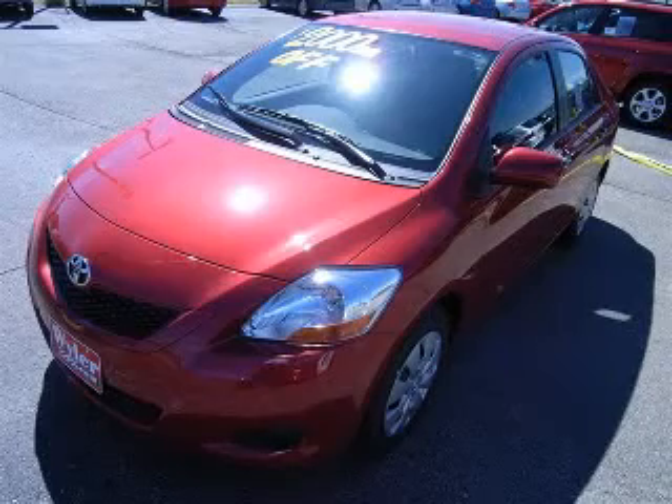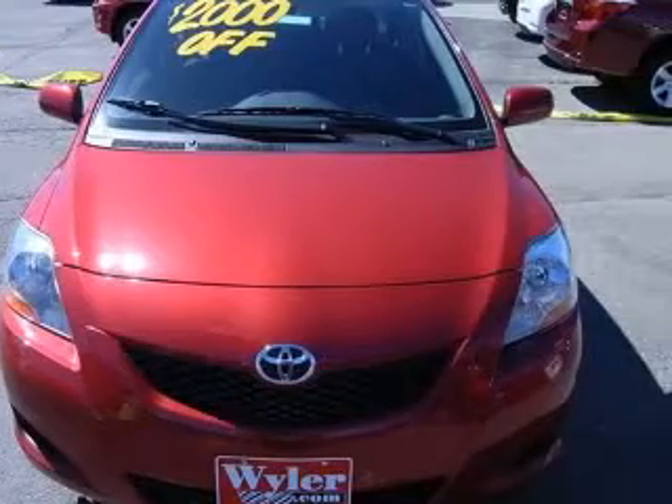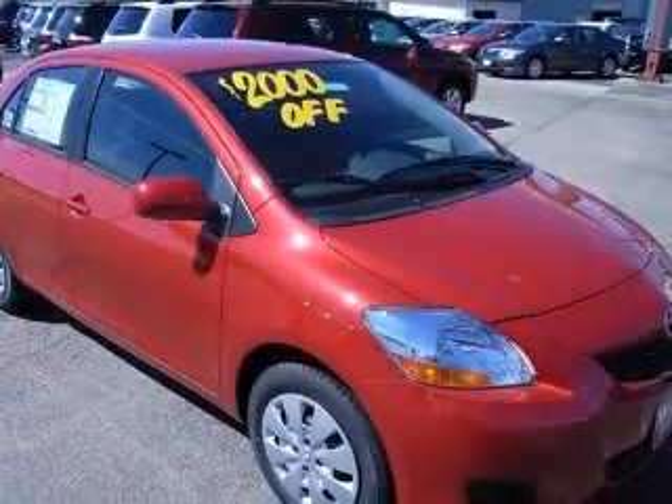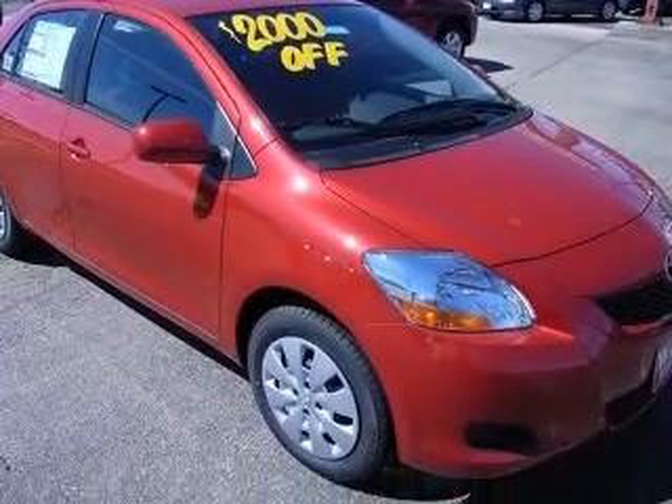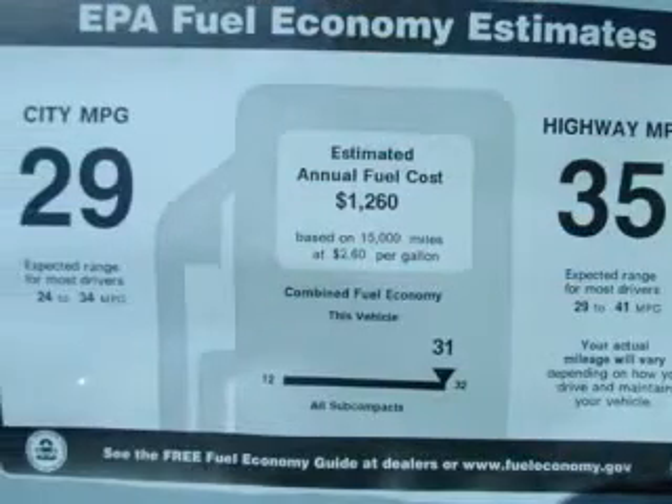One of the best things about this space is something you can't see, but you'll be thankful for it every time you pull up to the pump. In these economic times, a terrific vehicle at a terrific price like this 2010 Space is more important and welcome than ever.